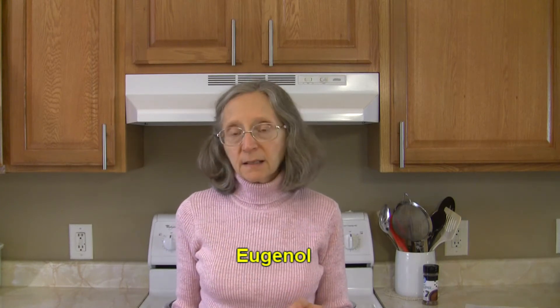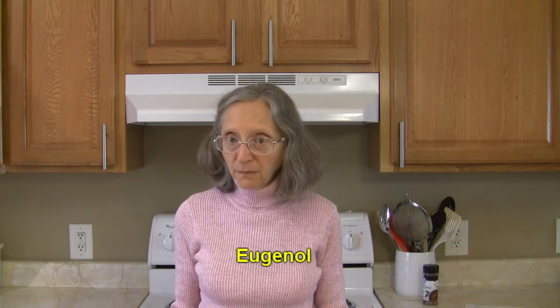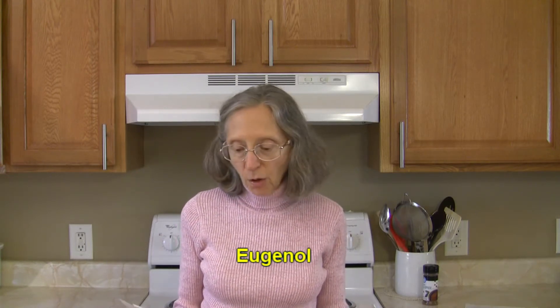One of the compounds found in allspice is called eugenol. Please forgive me if I do not pronounce these exactly correctly. This one compound might explain a lot of the health benefits found in allspice. Eugenol is also found in clove oil, and it has been found to have a lot of antiseptic properties and has been used by many people to relieve toothache.